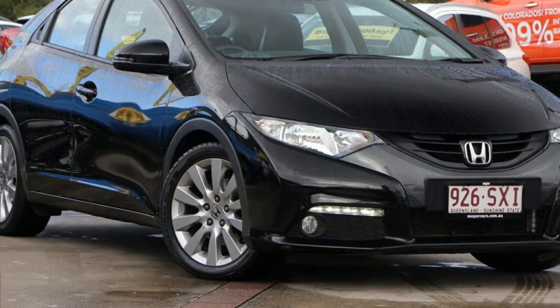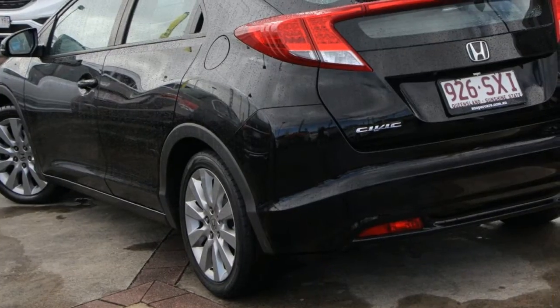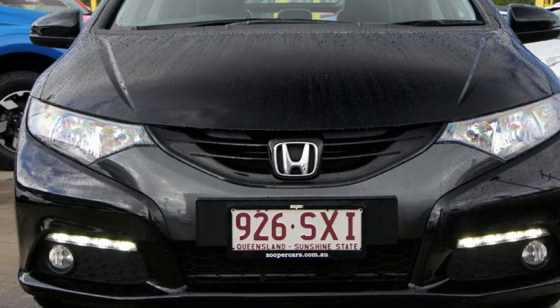Look no further than this 2012 Honda Civic. This Civic has an efficient 1.8-litre engine. It responds smoothly to its 5-speed automatic transmission.